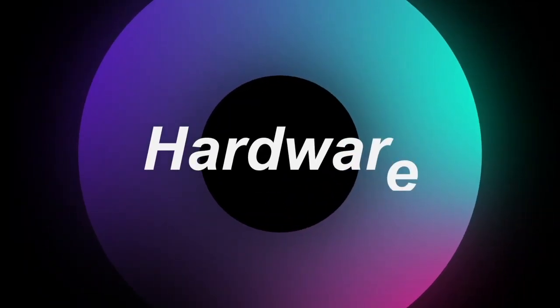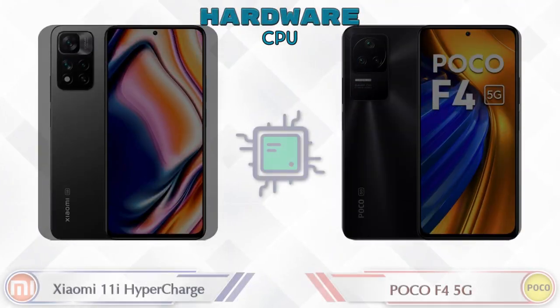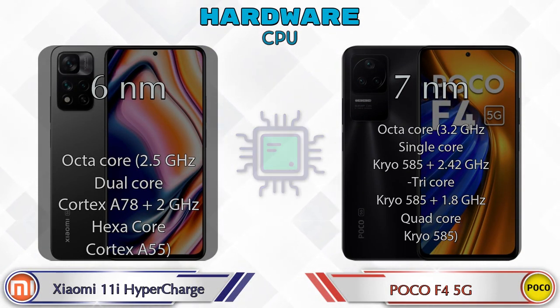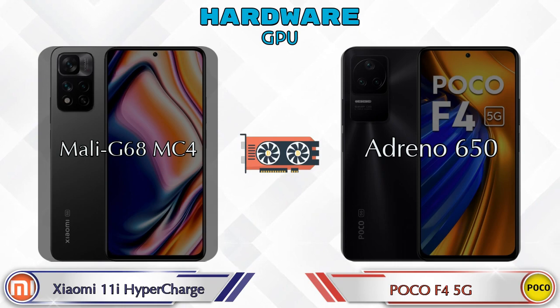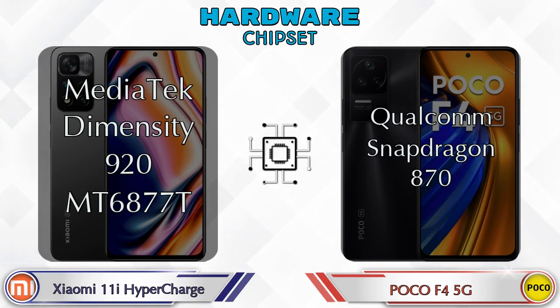First, let's talk about the most important part of the phone — hardware. For GPU, the 11i Hypercharge has Mali-G68 MC4 and the F4 5G has Adreno. For chipset, the 11i Hypercharge has the MediaTek Dimensity 920, while the F4 5G has the Qualcomm Snapdragon 870.